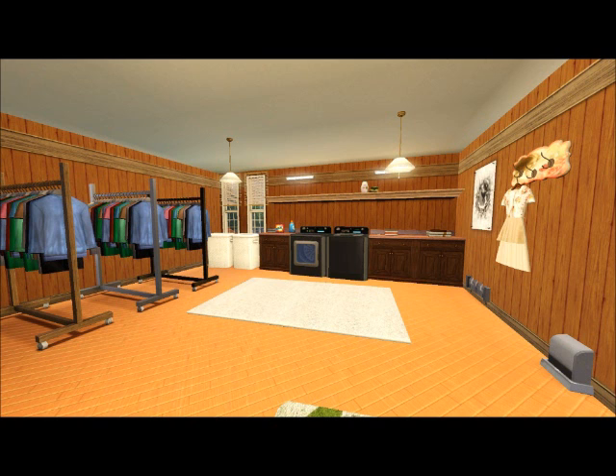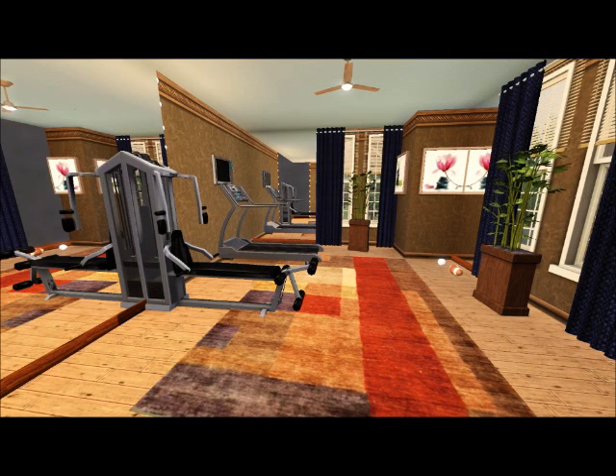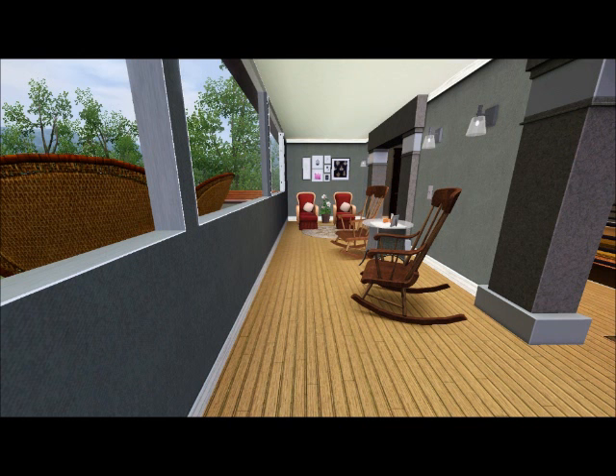Here's the laundry room. It's a huge laundry room, but I figure if you have a huge house, you're going to have a lot of people in it and a lot of laundry. Here's the gym — just a basic gym, lots of mirrors on the wall. I have a lot of ceiling fans in here.